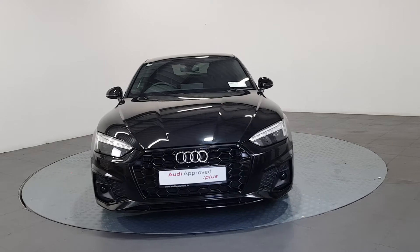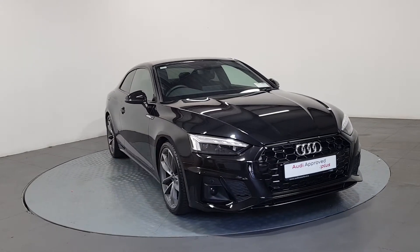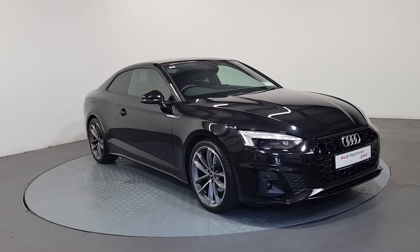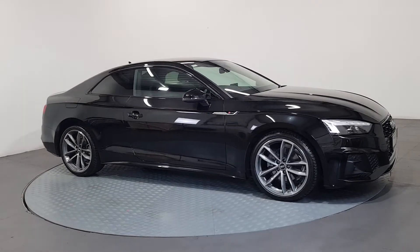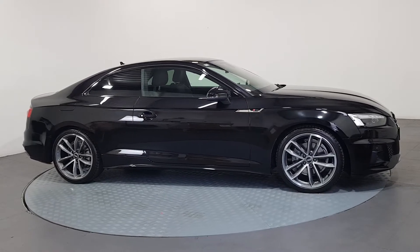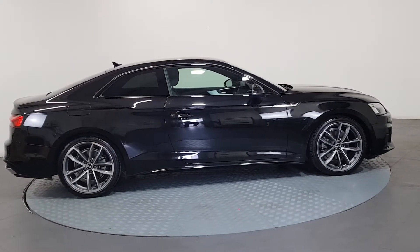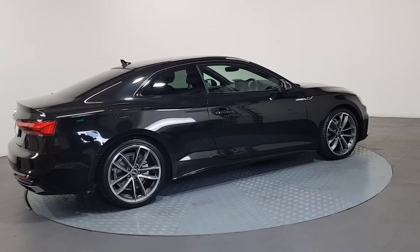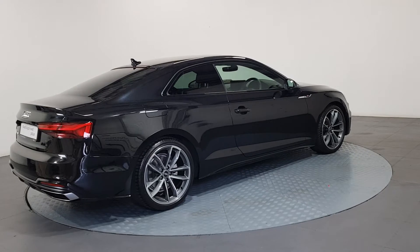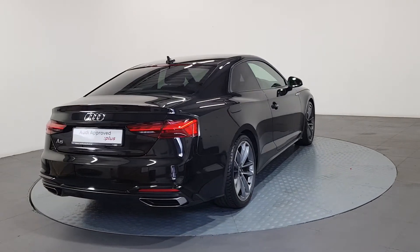An Audi is built to last, that's why our rigorous and comprehensive checks leave nothing to chance. Before becoming an approved used Audi, this vehicle has had to pass a 110 point check. This comprehensive examination is carried out by qualified Audi technicians using official Audi parts and sophisticated diagnostic and repair equipment.